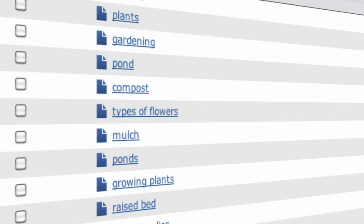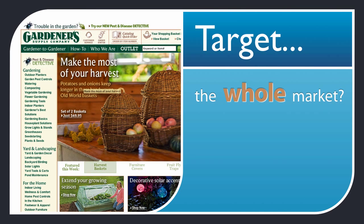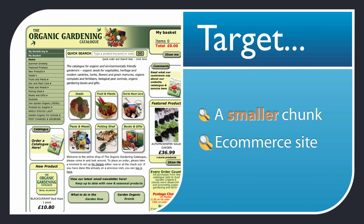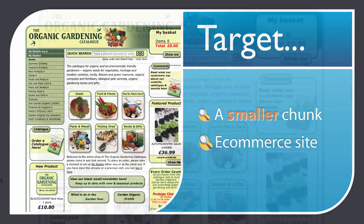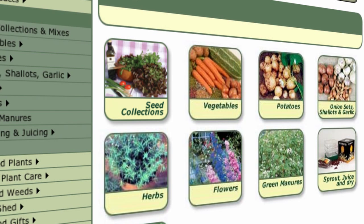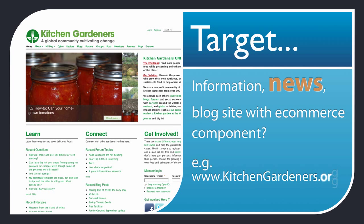Now, which niche market do you choose? You've got an important decision to make. How much of the niche market are you going to target? Are you going to create a big site like gardeners.com for the whole gardening market, targeting all the biggest niches like flowers and plants? Or would you bite off a smaller chunk, like organic gardening, where there's less overall search volume but also probably less competition, making it easier to enter the market? The decision is really up to you — where does your interest mainly lie, and how much content do you want to create? Are you going for a straight e-commerce site, or an information/news site or blog with an e-commerce component like kitchengardeners.org?